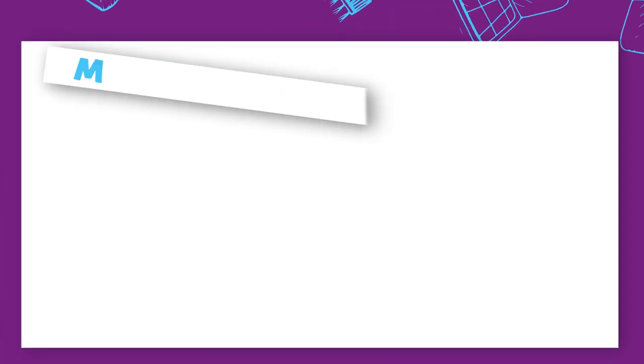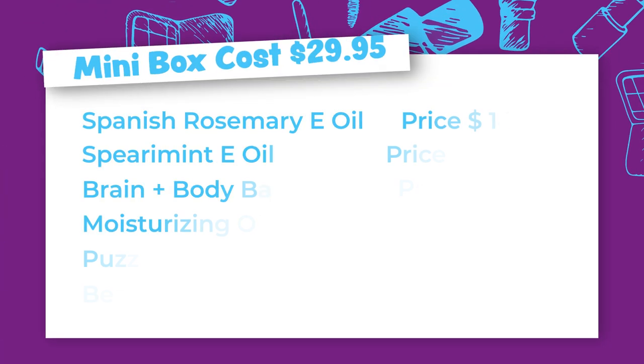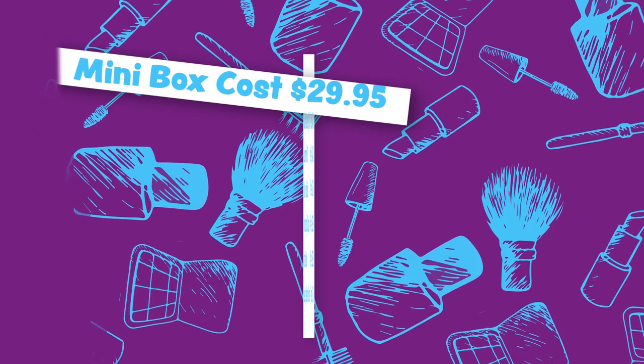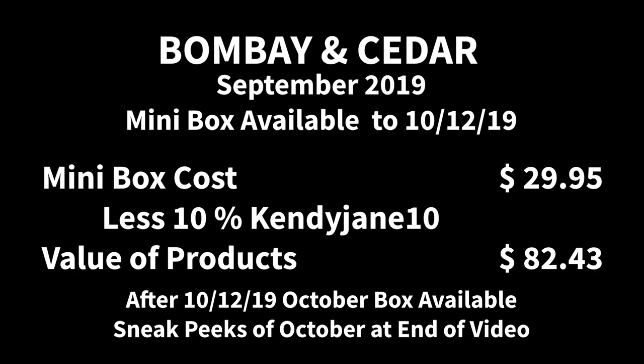The next item was the beauty tool. What I've shown you so far would be in the mini box. If you chose the mini box it would cost $29.95. If you use my code, that's 10% off. You can still get this up until the 12th. Now we're going to move on because we want to see what's in the premium box.